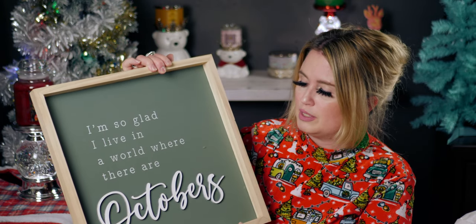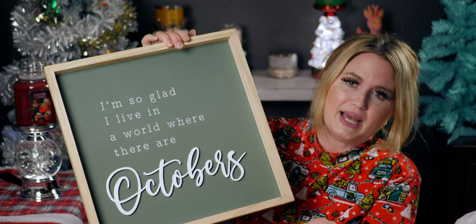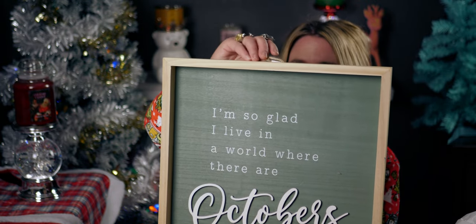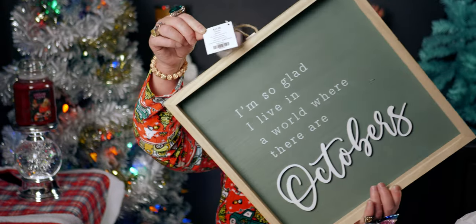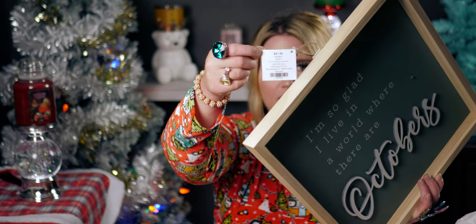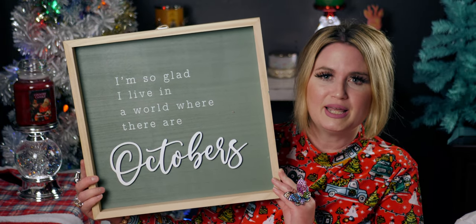I just absolutely love that sentiment. It symbolizes fall, the leaves changing, the fall season — I think it's super adorable. It has a little thing to hang it or I can put it on the wall. This was only $2.19 — originally $21.99. That is an amazing deal; it's so sweet and precious.